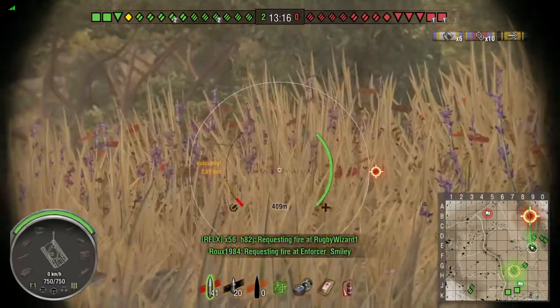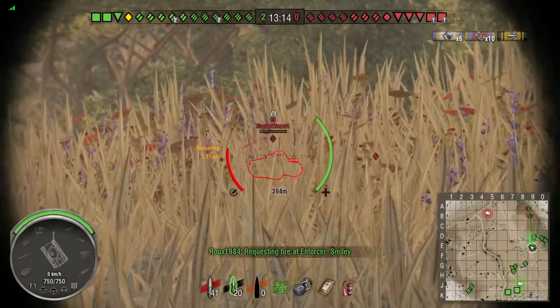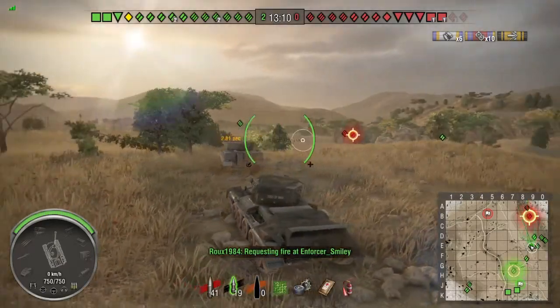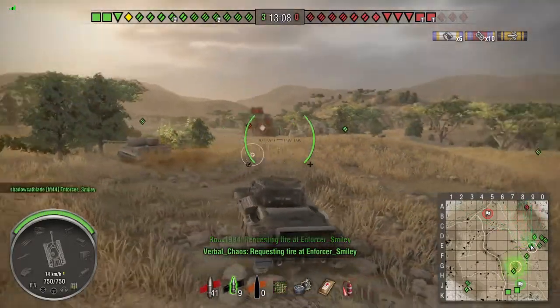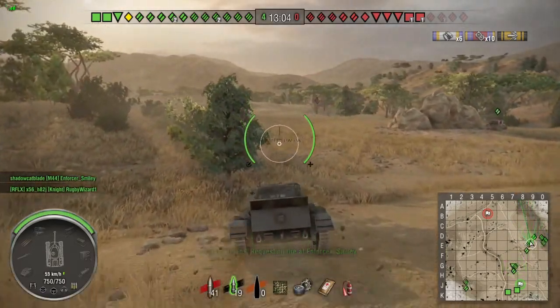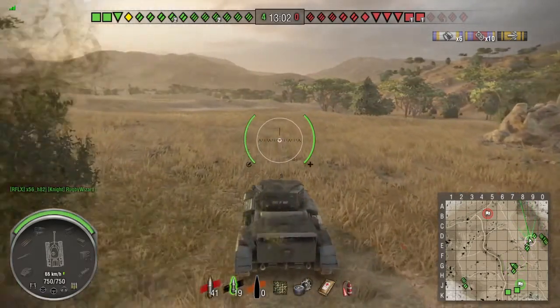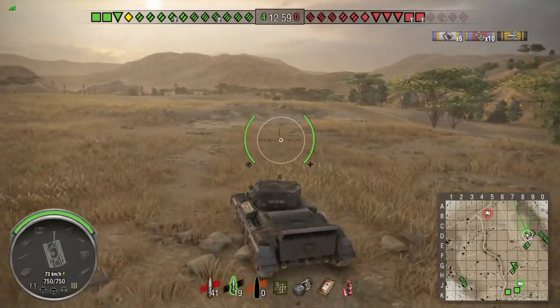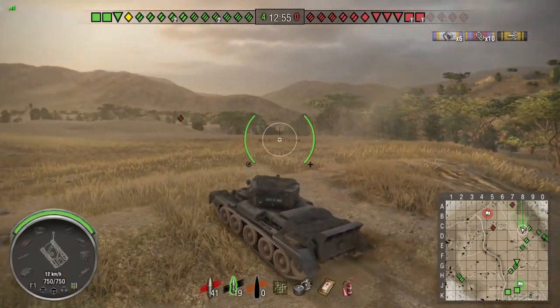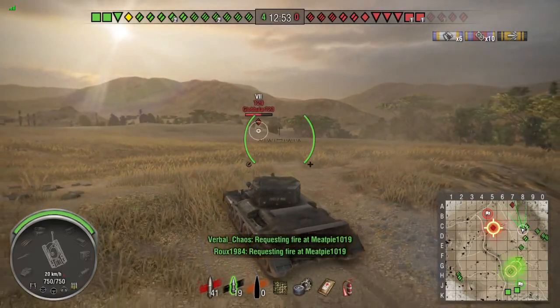I'm trying to snipe that enemy's commander's hatch, but I'm unable to hit it. The reload on this is amazing though — I fired three rounds while he was parked before he even realized. At this point most of our friendly guys were on the right side, so I decided to push up, spot more enemies, and get more assisted damage.